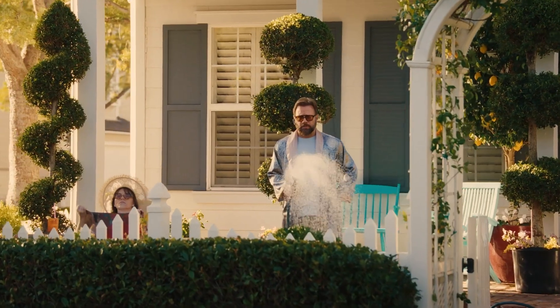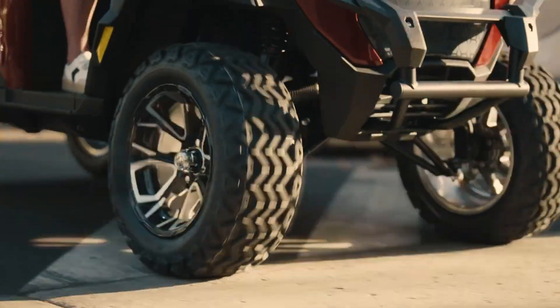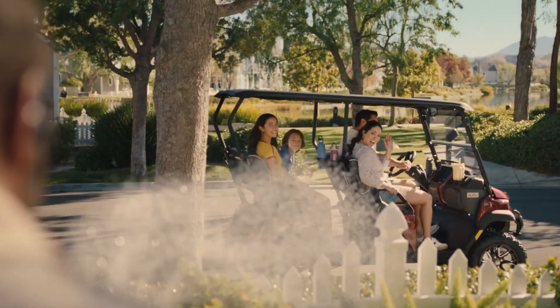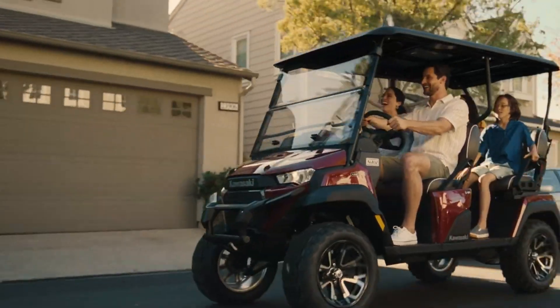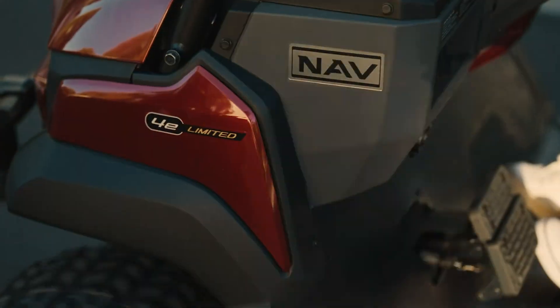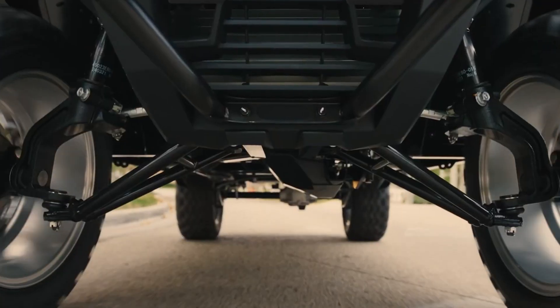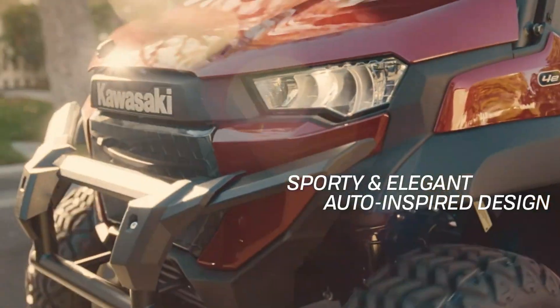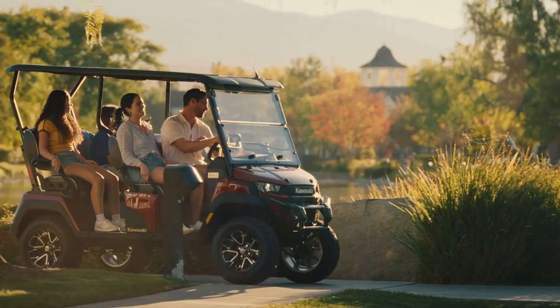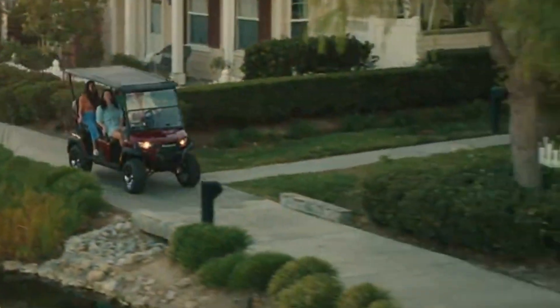Designed for comfort and convenience, the NAV4E boasts all-LED lighting, 14-inch wheels with rugged 23-inch off-road-style tires, and a category-first fold-flat rear seat for versatile cargo space. Additional features like expandable storage, cup holders, and USB ports enhance everyday usability. With pricing starting at $13,000 and reaching $20,000 for premium trims, the NAV4E delivers a sophisticated and adaptable solution for modern neighborhood transportation.